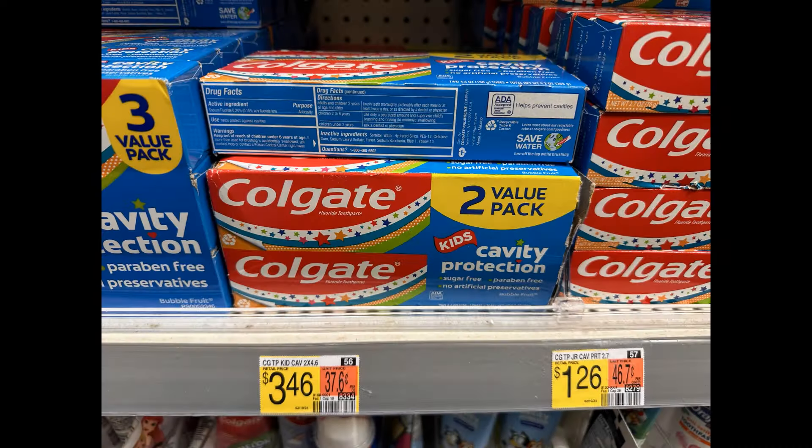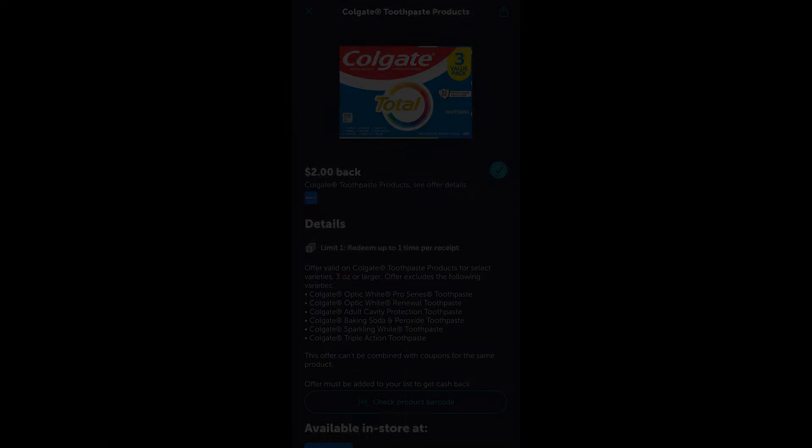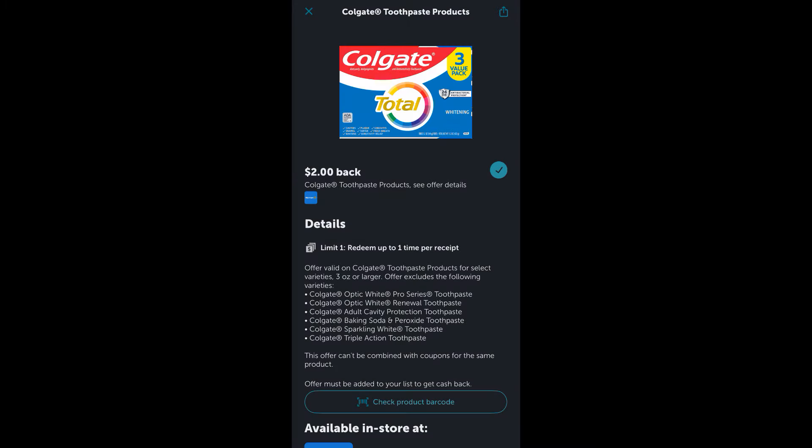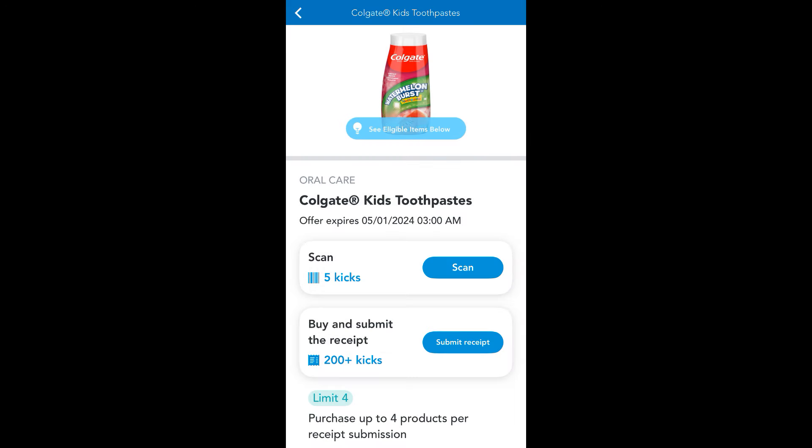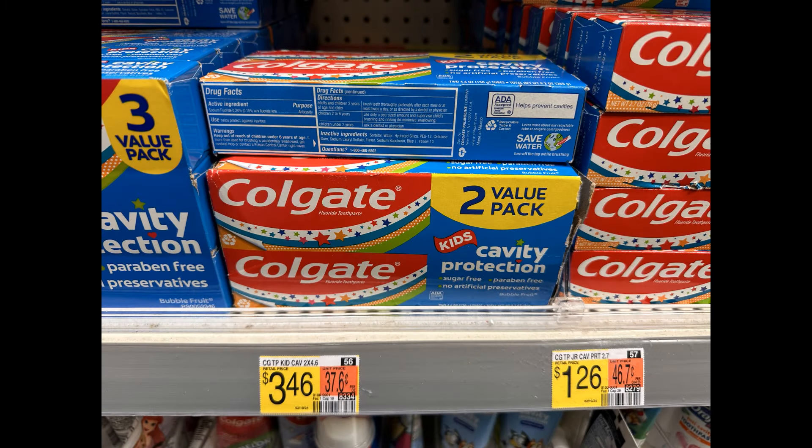Next up, you could grab this two-pack of Colgate Kids Cavity Protection Toothpaste, priced at $3.46. On Ibotta we have $2 back, and then on Shopkick we have 205 scan and purchase kicks, which is the equivalent of $0.82. So you're going to pay just $0.64 for this toothpaste — and keep in mind, there are two of them in there, so I think that's a pretty good deal.